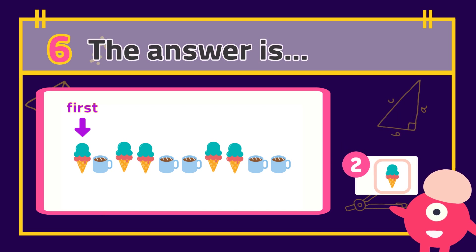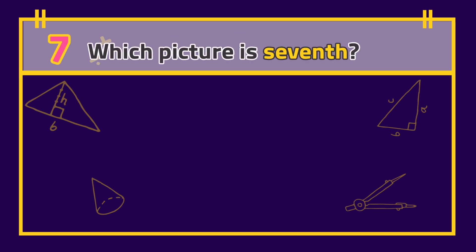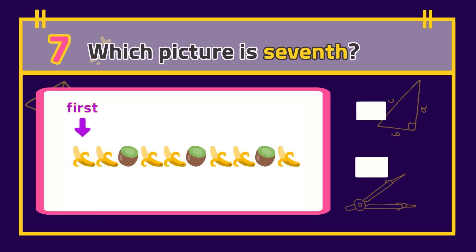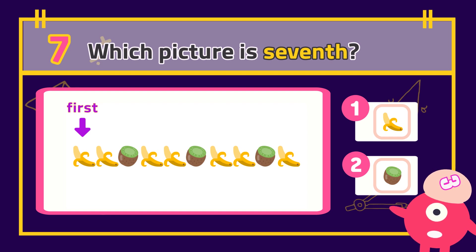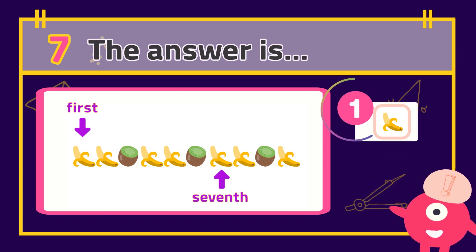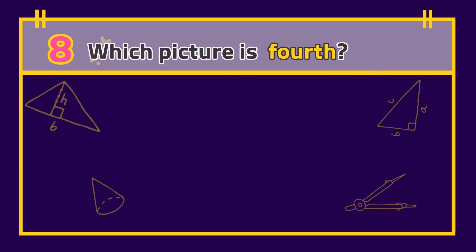The answer is... Number 7: Which picture is seventh? The answer is... Number 8: Which picture is fourth?